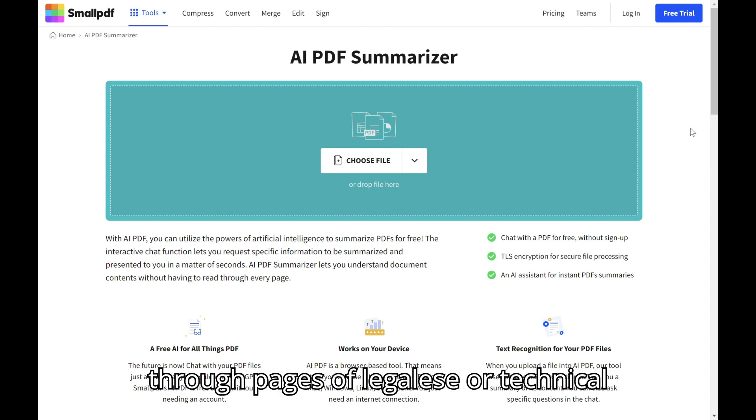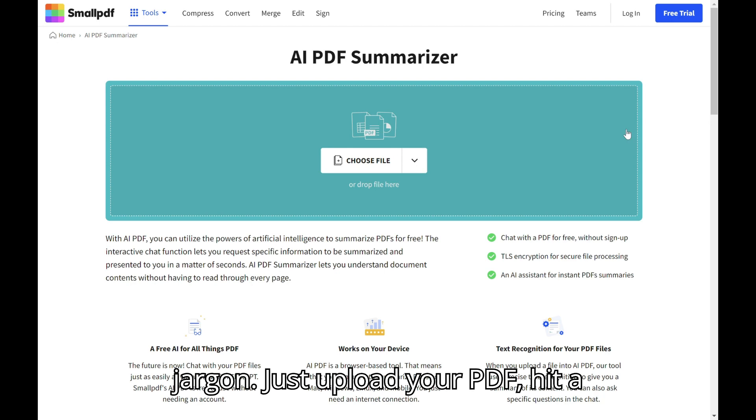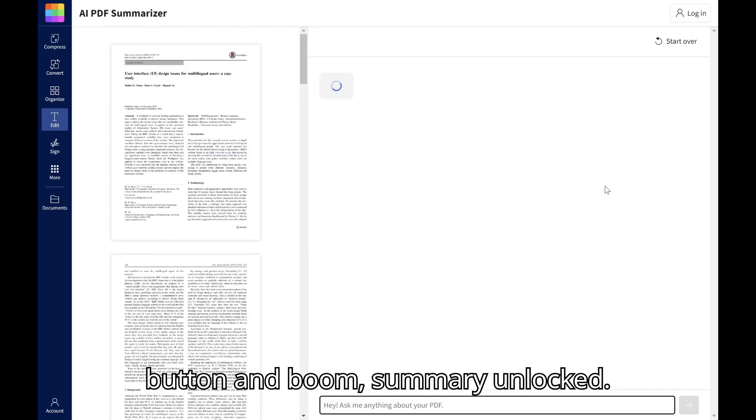No more wading through pages of legalese or technical jargon. Just upload your PDF, hit a button, and boom — summary unlocked.